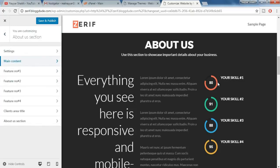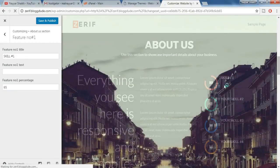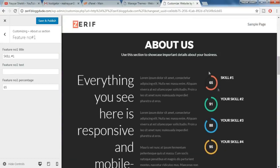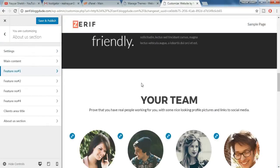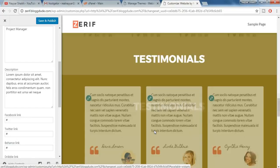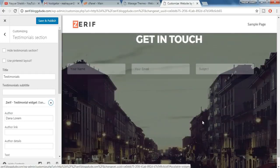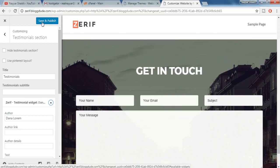You can also change the skills section — click on 'Feature Number One' and it says 'Your Skill Number One.' Let's change it to just 'Skill Number One' — the changes take place immediately. You can also change the number — for example, instead of 80 let's make it 65. Similarly, click on the pencil for each element and everything can be changed from there. In the testimonials section as well, just click on the pencil and everything can be changed. After you change everything, just click on 'Save and Publish.'